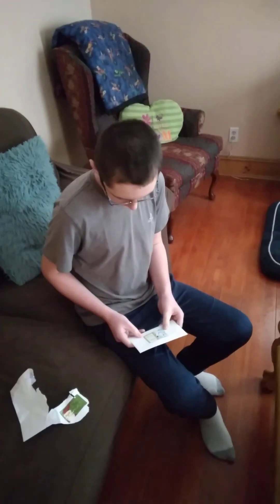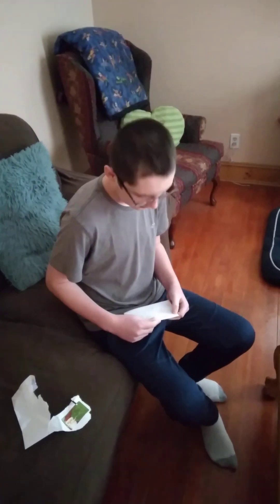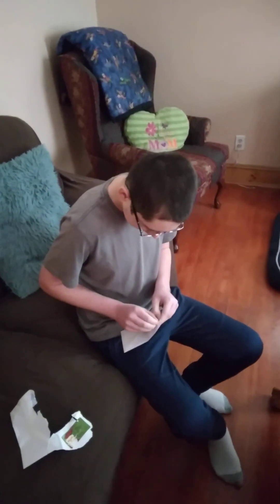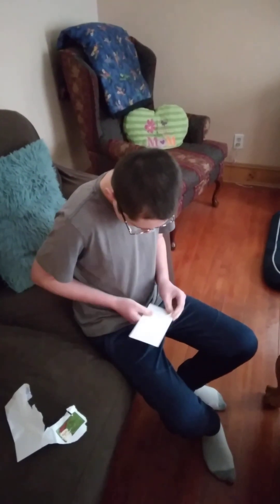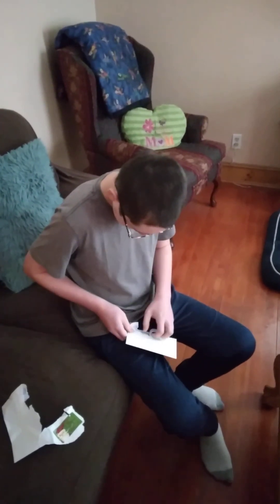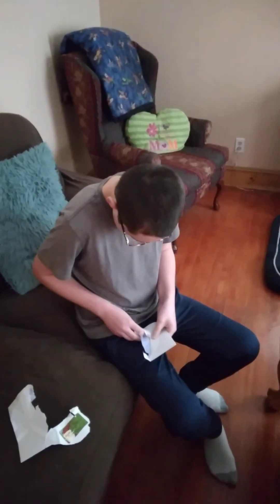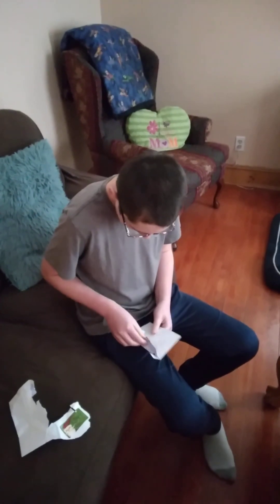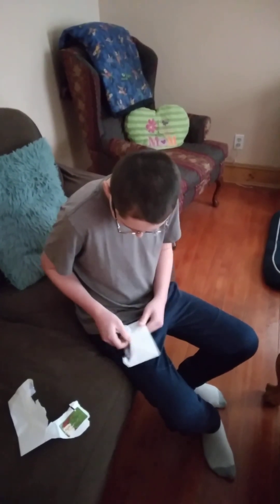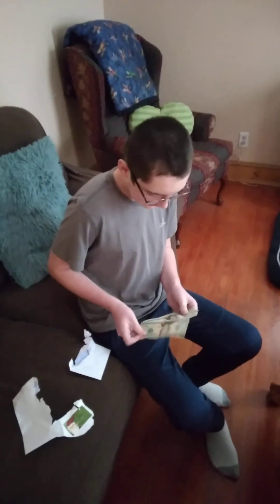I now have another card here, which doesn't seem as sturdy as that card, so I'm going to be more careful when opening this one. I do not want to break what's inside because this one seems fragile. There we go. And I got... I have money. I've got $20, $40, $60. Thank you very much, Mom. This is an 11 out of 10 present.